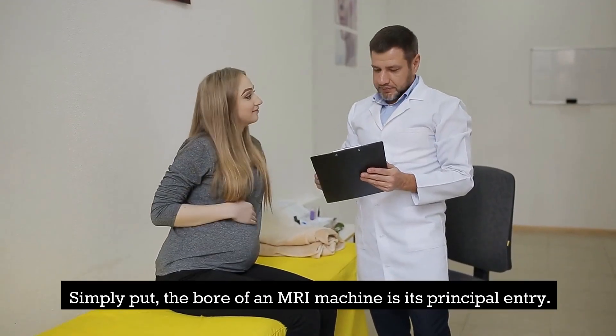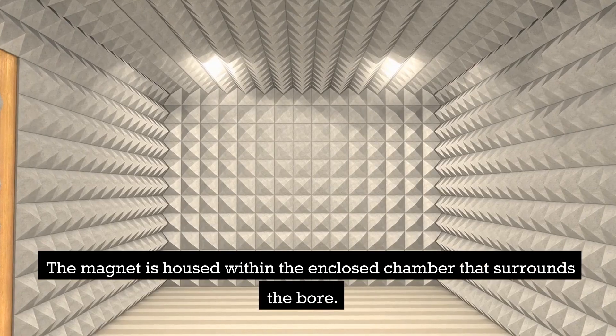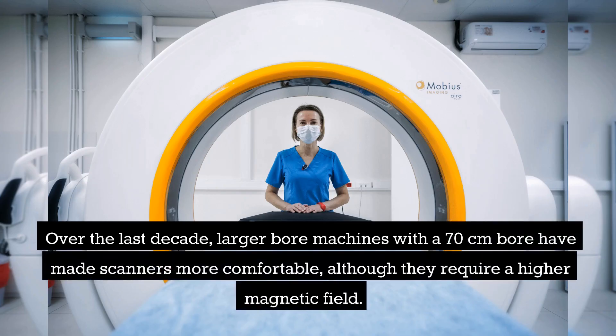Simply put, the bore of an MRI machine is its principal entry. The magnet is housed within the enclosed chamber that surrounds the bore. Traditional MRI scanners had to be utilized on a limited population due to their modest size, a 60 cm bore. Over the last decade, larger bore machines with a 70 cm bore have made scanners more comfortable, although they require a higher magnetic field.